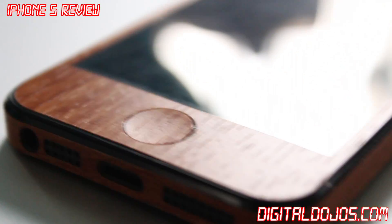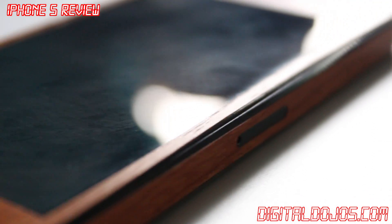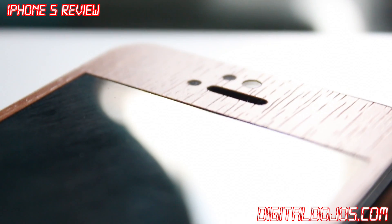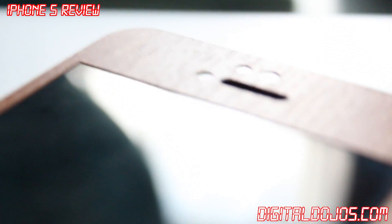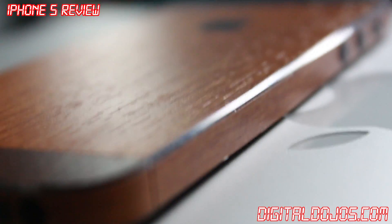Hey guys, Adrian here from the Digital Dojos. Today we're going to be taking a look at a foreview of the iPhone 5, Apple's latest iPhone in the lineup. I've had mine for a while now, and I want to talk about my thoughts regarding the hardware, software, my overall opinion on the iPhone 5, how it stacks up in the market, and against the previous iPhone 4S and 4.